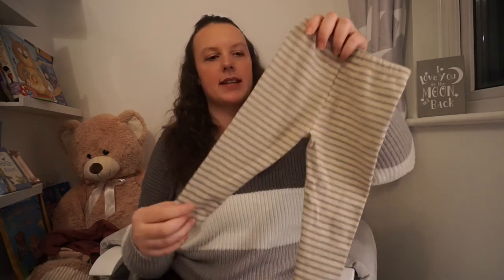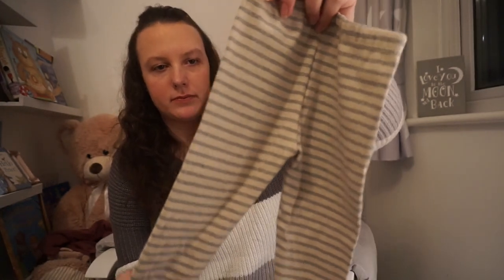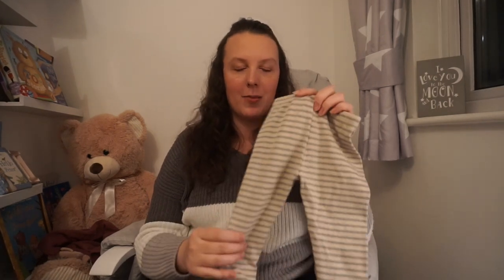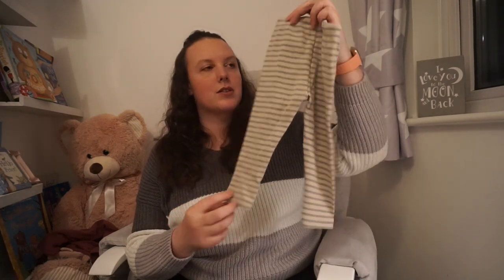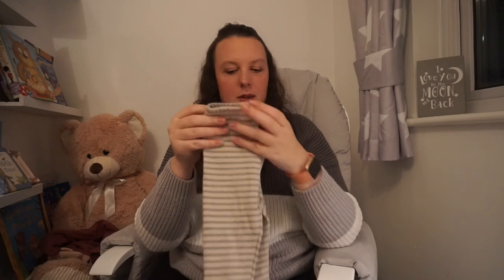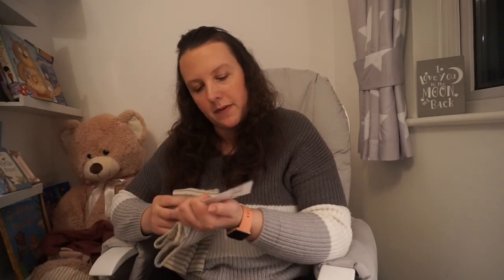These are the same leggings as the yellow ones but in a slightly different colour. I absolutely loved these, I kept on looking at them — they didn't have six to nine months so I bought the next size up. It was like I was drawn to them. I just loved the colour and I thought she'd look so cute in them, so I've got them to put in her box ready for when she's a little bit bigger. Same price — £5.99.